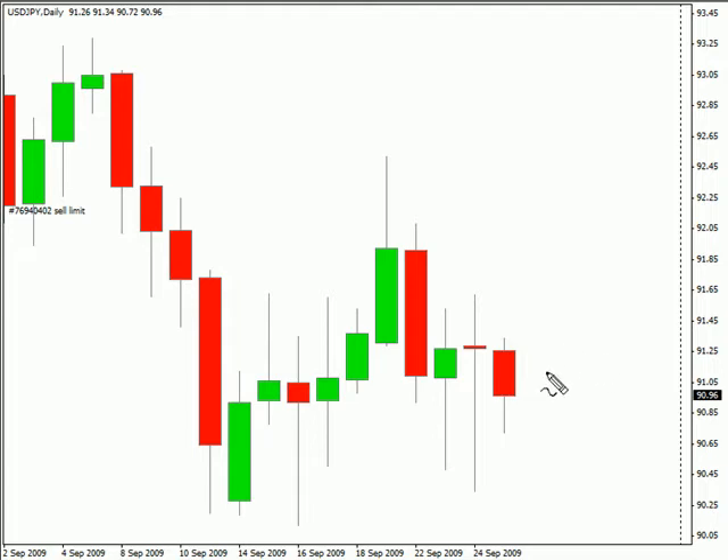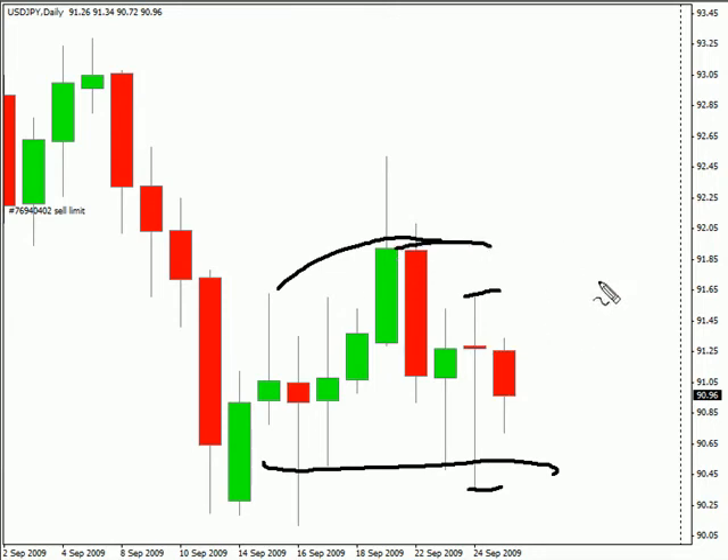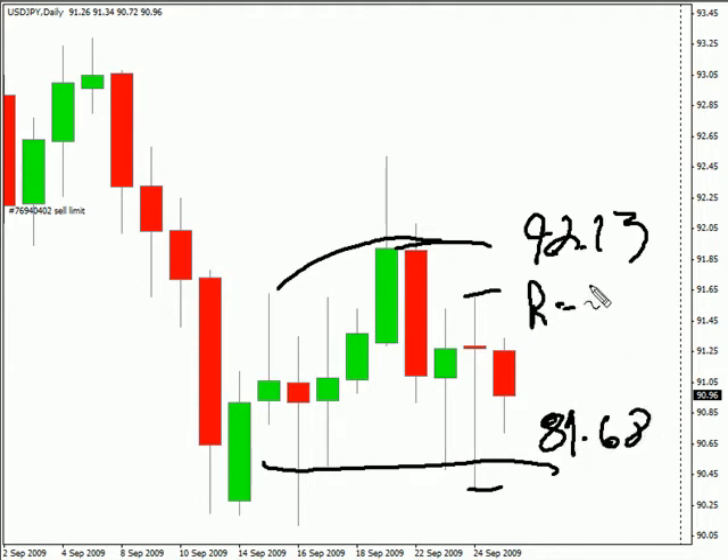We're currently looking at the U.S./Japanese yen pair. This particular pair had a very large range today. It did close down just by a little bit, forming a doji bar — this could signal a reversal. Not sure if we'll get out of this sideways market or not. We are looking for this pair to potentially move as high as 92.13, possibly as low as 89.68. Look for some resistance around 91.60 and support around 90.50 in this pair.